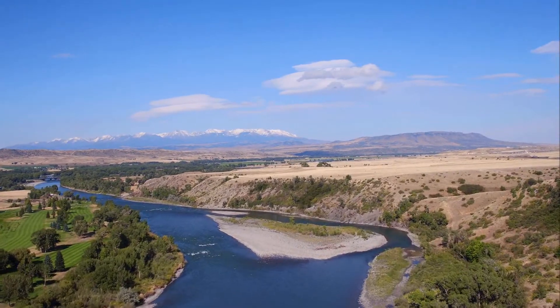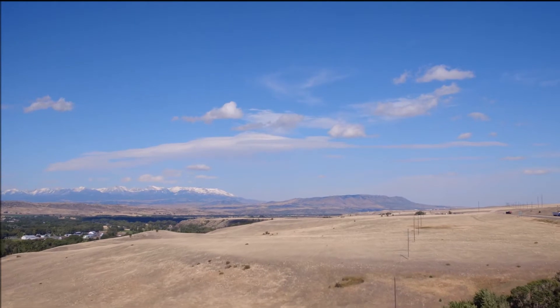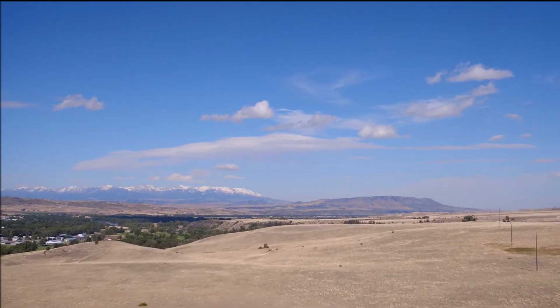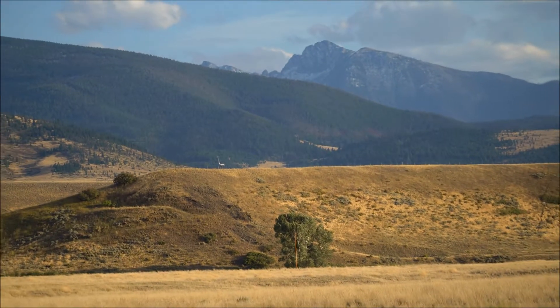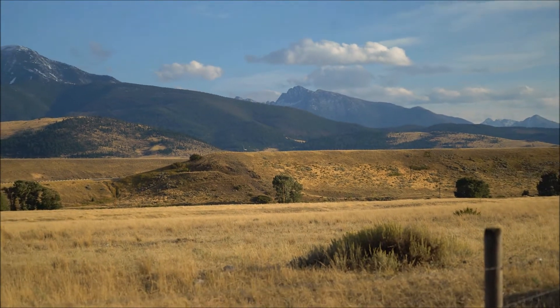The mid-property river frontage and bench is directly across the river from the Livingston golf course and is characterized by lower density and larger acreage residential opportunities. In addition to the Crazy Mountain views, there are also spectacular views of the Absaroka Mountains and Livingston Peak.